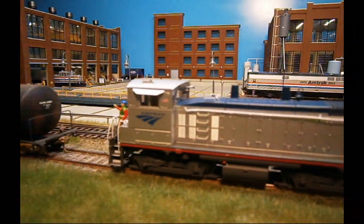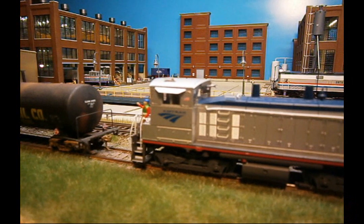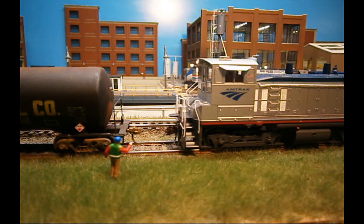CSX pulls the car so Amtrak conductor Dave can open the knuckle, then Dave signals the engineer to make the joint.